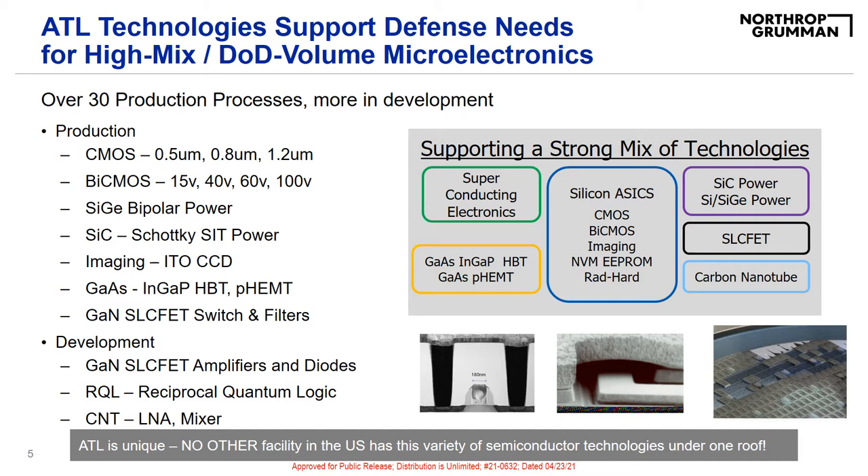Currently, ATL is in development stages for RQL — Reciprocal Quantum Logic — as well as GaN slick fit amplifiers and CNT low-noise amplifiers and mixers.